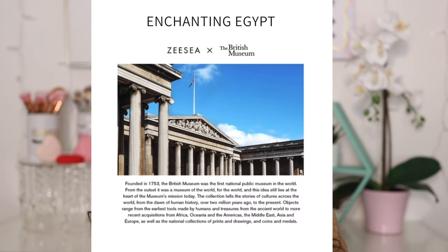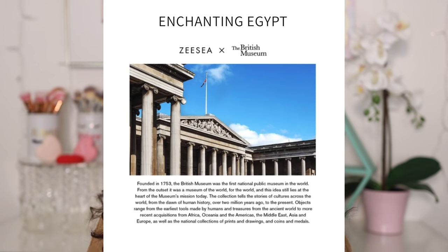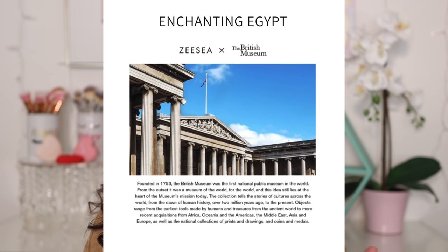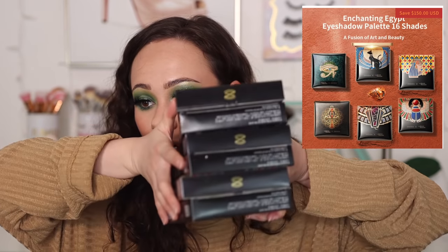If you're looking into ZZ Cosmetics, I would definitely direct you to their collections because that is where the artistic makeup is. They've done a lot of collaborations with the British Museum, which was actually the first national public museum in the entire world, with over 2 million years of history from around the world. We're going to specifically start off with the Enchanting Egyptian collection, which has six eyeshadow palettes.